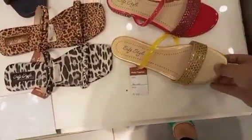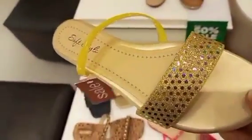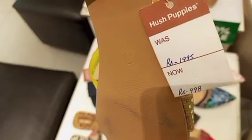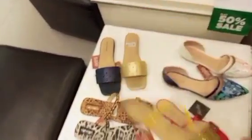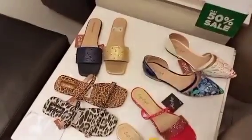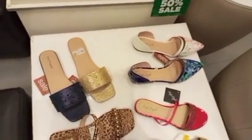Assalamu alaikum everyone, hope you are doing well. Today's vlog is about Hush Puppies fancy formal collection. Hush Puppies has started their sale — summer collection, winter articles, new arrival fresh collection, and old summer collection with discount sale.